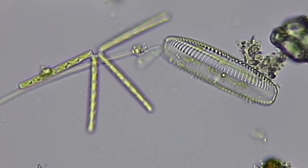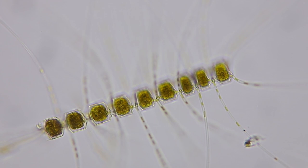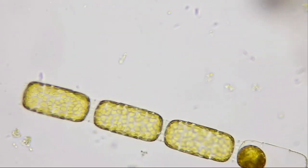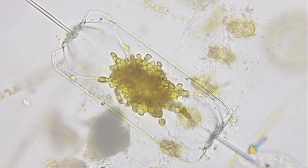Diatoms are single-celled algae with cell walls of glass, like opal. The diatoms this week were marvelous. There were still many, many chaetoceros this week — this chaetoceros sends chloroplasts out into its hollow spines, and those spines are called setae. A chain of Stephanopyxis, Odontella, and this Stetylum.